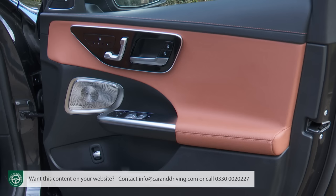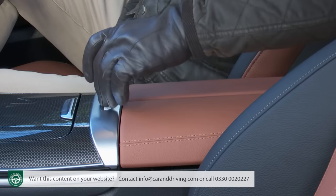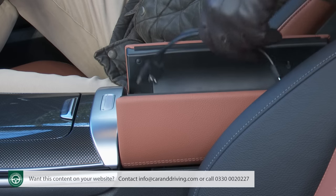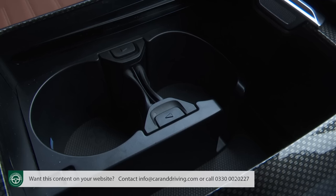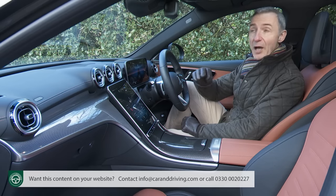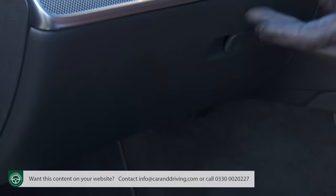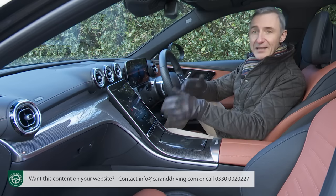Getting comfortable is very easy thanks to a wide range of adjustment, which also extends to the steering wheel — with a power-operated column on plusher variants. The trimming is lovely — we've got anthracite line-structure lime wood inlays here — but closer inspection reveals plenty of hard brittle plastics, such as on the edge of the centre console and above the window switches. That super-wide screen also means footwells feel narrower than in most class rivals, and the silver centre air vents can reflect on the inside of the windscreen under certain conditions, which can be distracting.